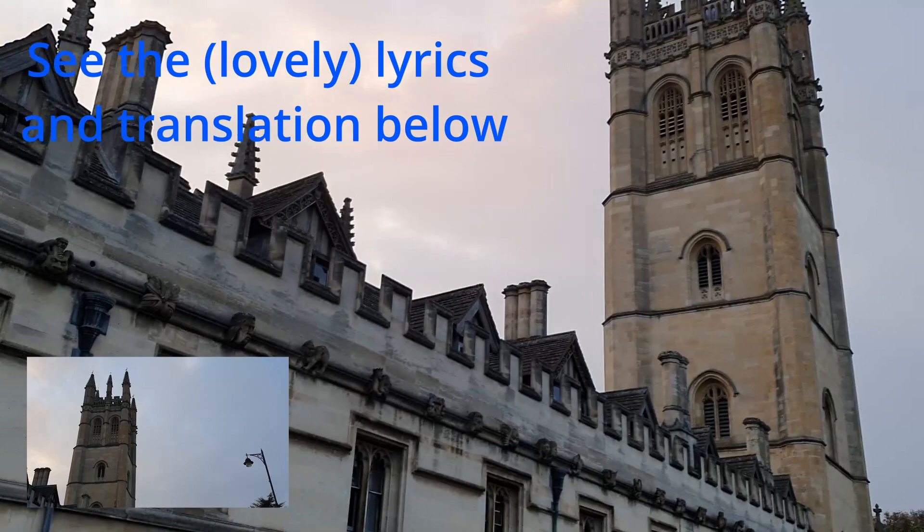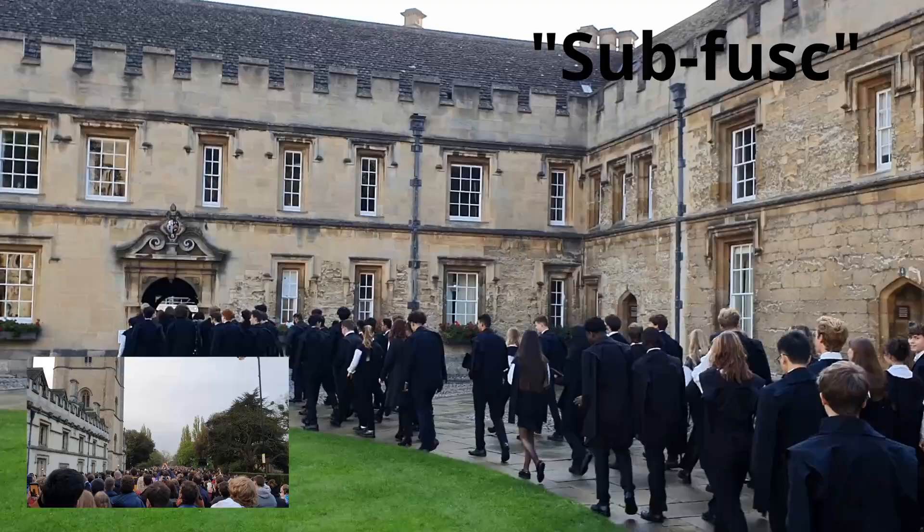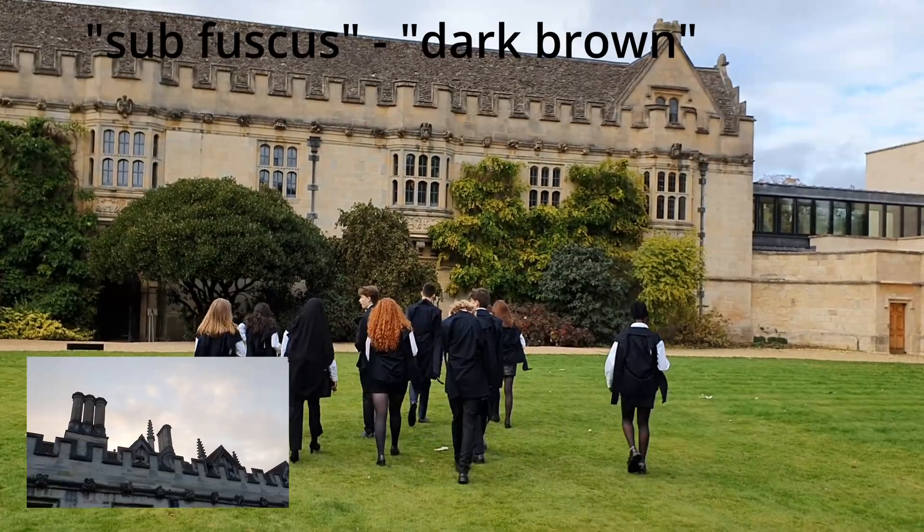Undergraduates and postgraduates still do formal events and exams in academic dress or subfusk. Both this word, subfusk, and the name of the rare Zimbabwean butterfly, Delonura subfusca, come from the Latin subfuscus, meaning dark brown.